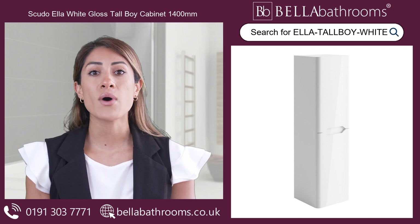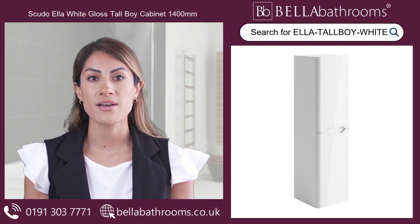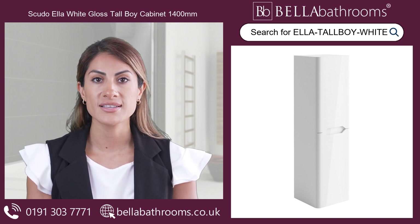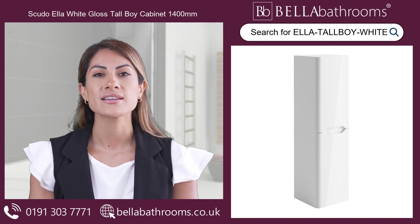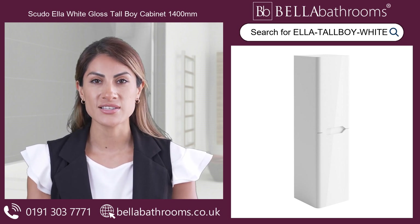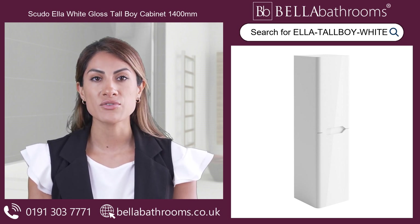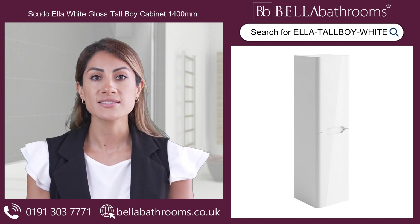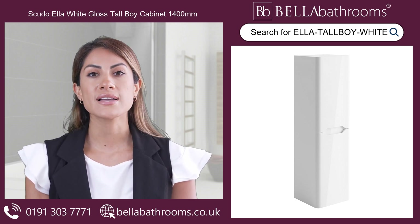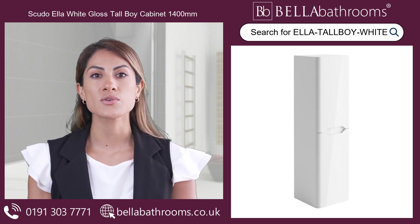Introducing the Scudo Ella White Gloss Tall Boy Cabinet, the epitome of style and functionality for your bathroom. This sleek and modern bathroom cabinet is finished in high-quality white gloss, adding a touch of elegance to any space. Designed with a handleless feature and a space-saving wall-mounted design, it frees up useful floor space while still providing ample storage.